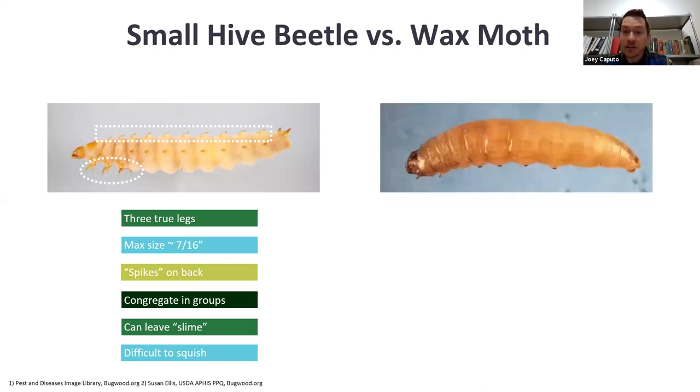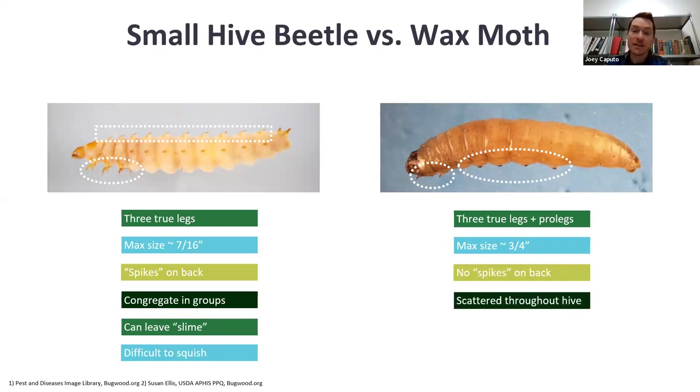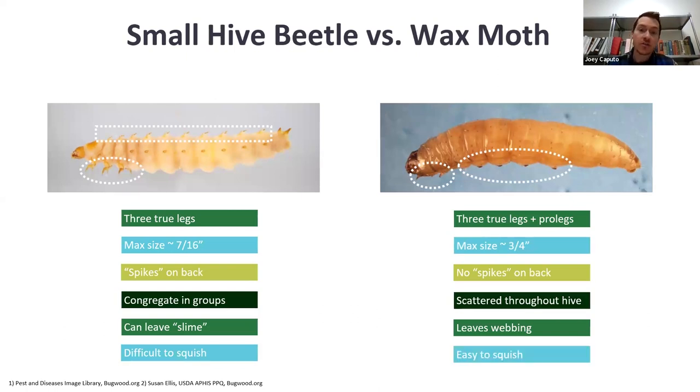Wax moth larvae also has three true legs, but it also has pro-legs — fleshy stubs that help with locomotion, like you'd see on a caterpillar. The max size is three-fourths inch, so these can get bigger than small hive beetle larvae. It doesn't have spikes on the back, and these pests tend to be scattered throughout the hive rather than aggregating in groups. Instead of leaving slime, they leave webbing. And these ones are easy to squish — quick and easy ways to tell the difference.